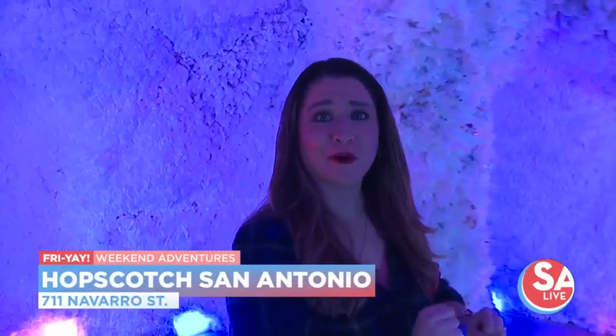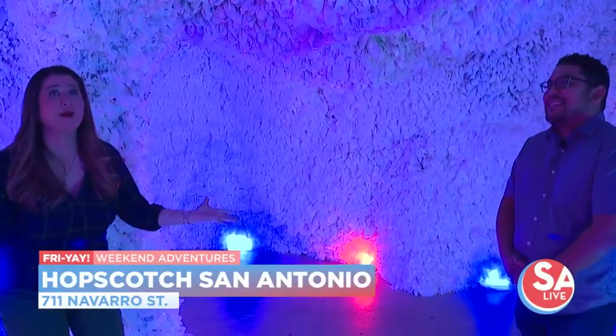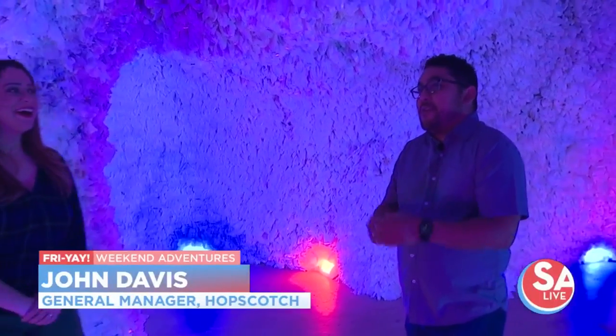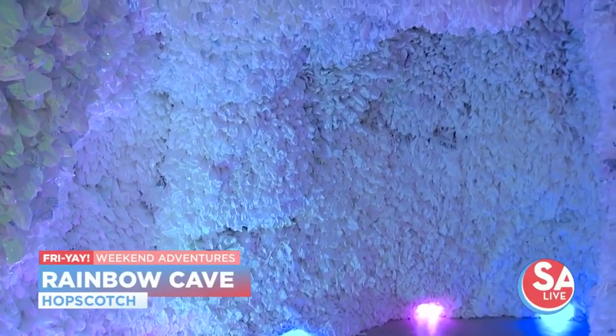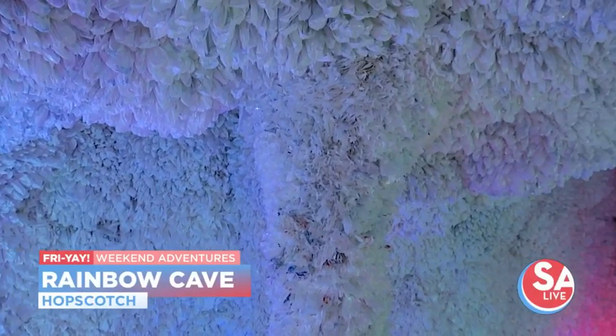This room is incredible, you guys. General Manager John Davis of Hopscotch joins me. Welcome to Hopscotch. We are downstairs in our art gallery. Right now we are sitting in the room of Brooklyn-based artist Basia. This is her room, Rainbow Cave. This is one of our most popular exhibits. In fact, I think we've had at least a dozen marriage proposals in here — very exciting.